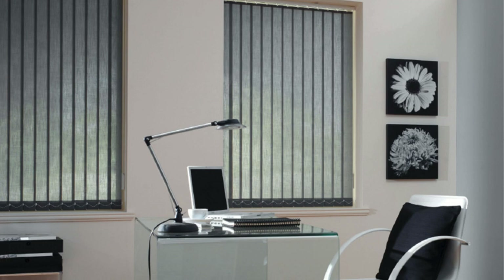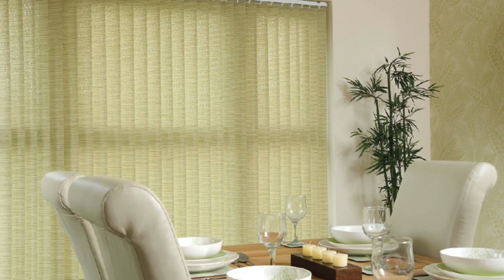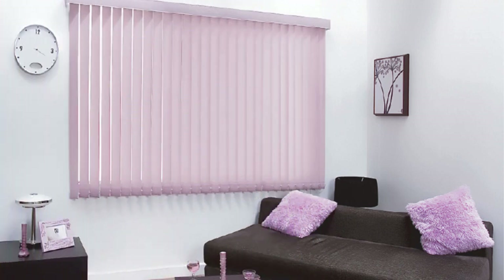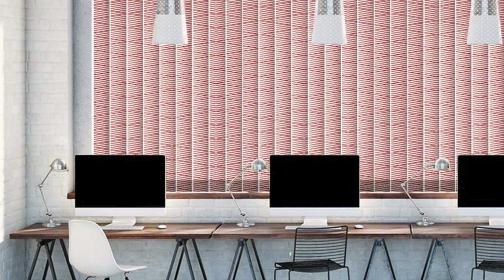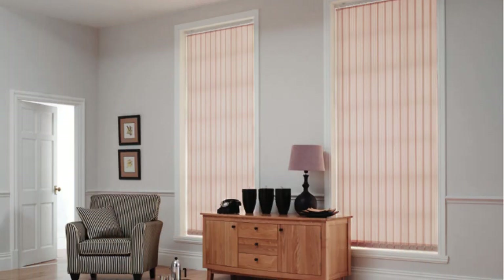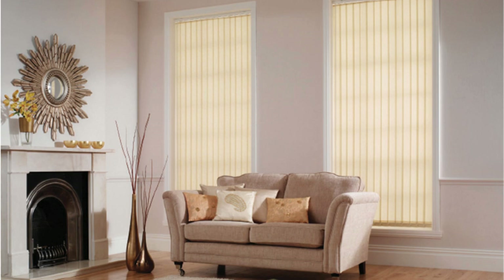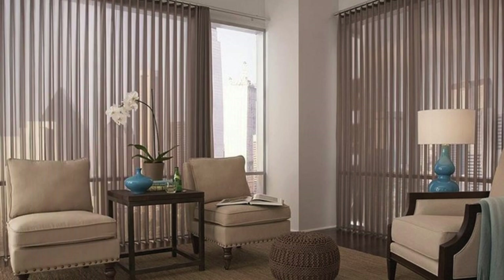In conclusion, vertical blinds stand out as a multifaceted window treatment solution that combines functionality, aesthetics, and adaptability. Their ability to seamlessly integrate with diverse design styles, control natural light, and cater to various window sizes and shapes makes them a go-to option for individuals and businesses alike. Their vertical orientation creates an illusion of height, making rooms appear larger and more open — particularly advantageous in spaces with lower ceilings or limited square footage. The vertical alignment of the slats draws the eyes upward, creating a sense of continuity and cohesion within the overall design scheme.